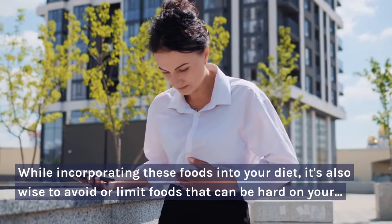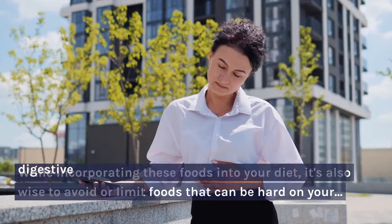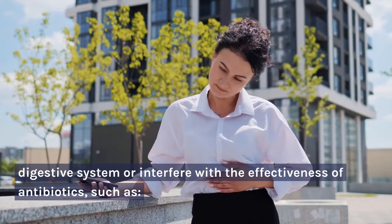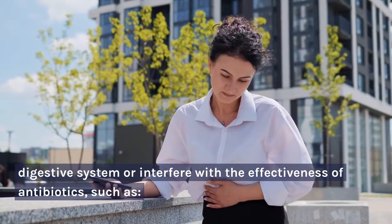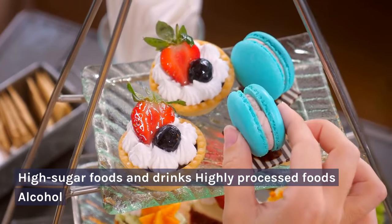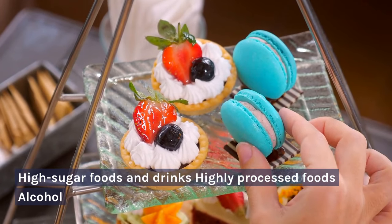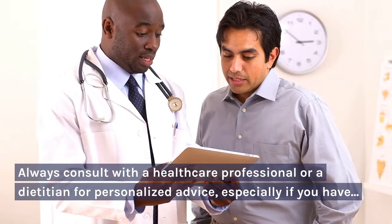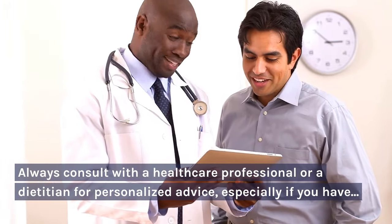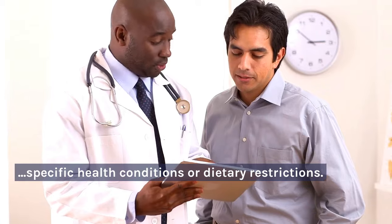While incorporating these foods into your diet, it's also wise to avoid or limit foods that can be hard on your digestive system or interfere with the effectiveness of antibiotics, such as high-sugar foods and drinks, highly processed foods, and alcohol. Always consult with a healthcare professional or a dietitian for personalized advice, especially if you have specific health conditions or dietary restrictions.